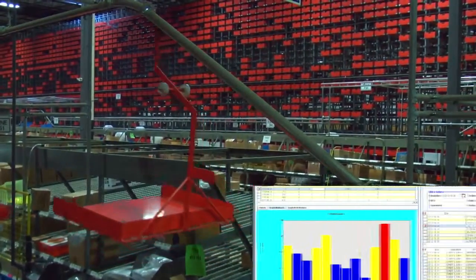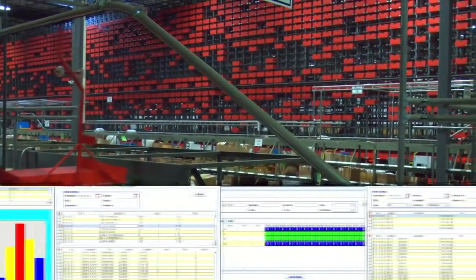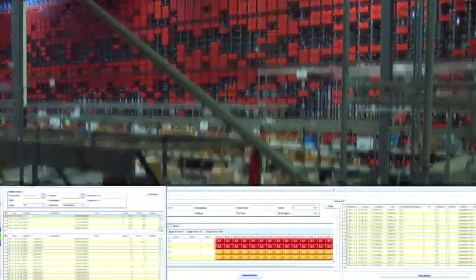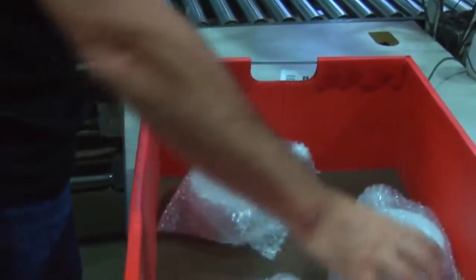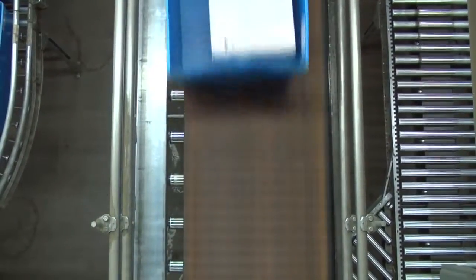WCS gives us real-time data and reports. We're able to take this information and manage our business more effectively — not only with labor, but we can also move labor to fill orders. Not only did they give us real-time data, but we have real-time barcoding and scanning. Everything's scanned, tracked, and accounted for from the minute it gets into the system to the minute it leaves.